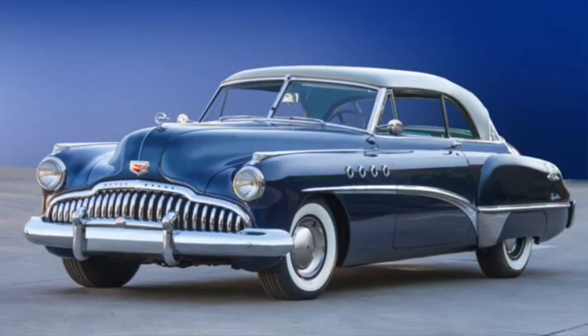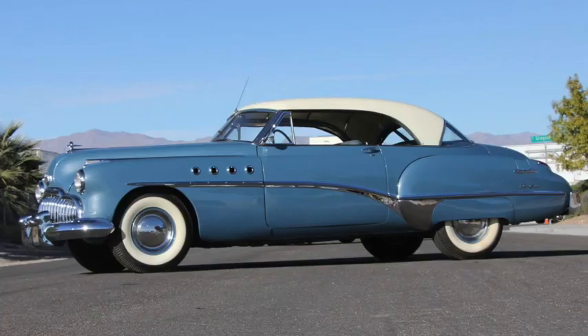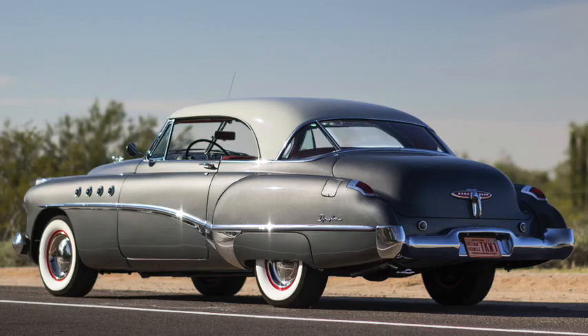Named for the French coastline, the Riviera name was first used by Buick to designate the new two-door hardtop version of the 1949 Roadmaster. It was 214 inches long on a 126-inch wheelbase, weighed just over 4,400 pounds, with a 150 horsepower 320 cubic inch V8, and cost $3,200.